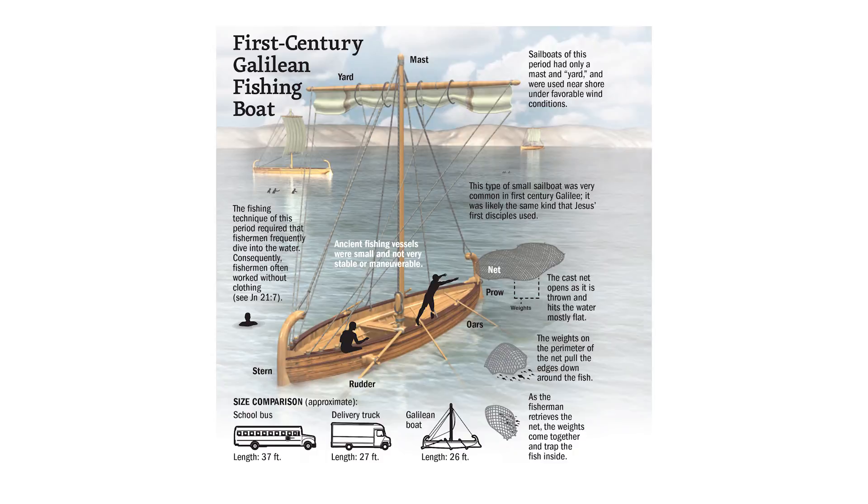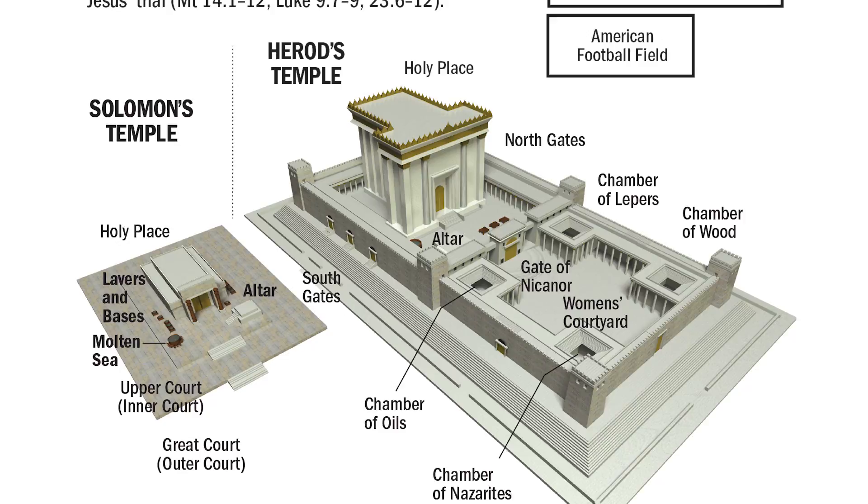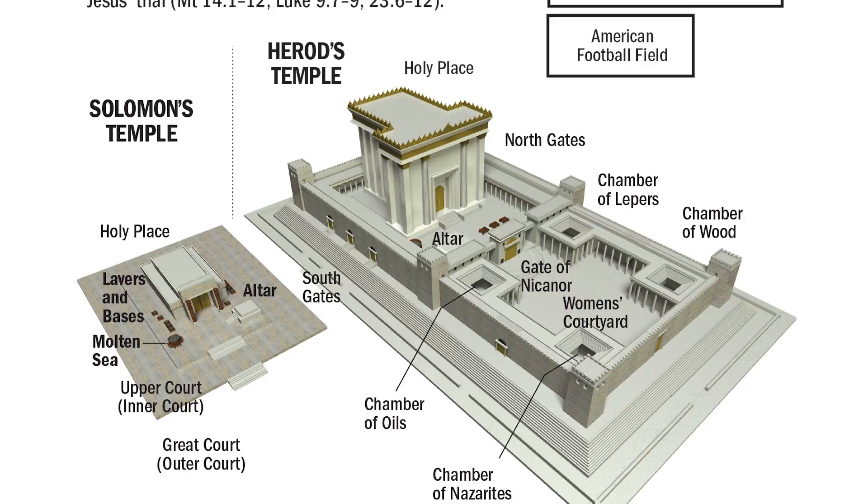It's very picturesque. Now, it's not a picture Bible — it's not like a children's story Bible — but as you read through it, you're getting a number of pictures to help you visualize what you're seeing in the text. Whether that's some relic of archaeology or a drawing of what the temple was like, you're able to add dimensions to your reading.